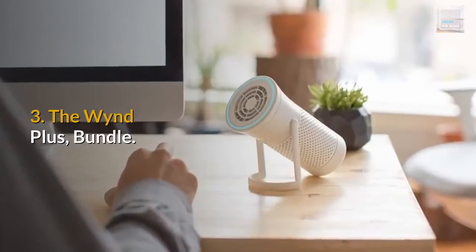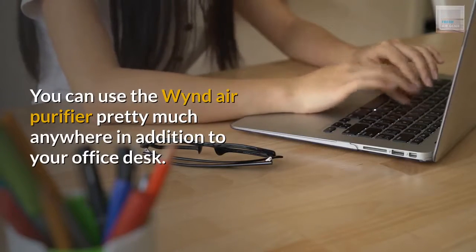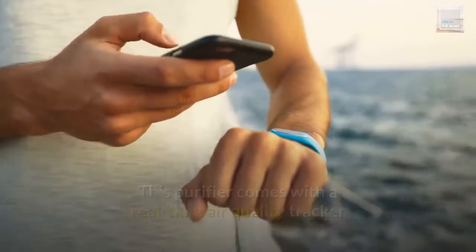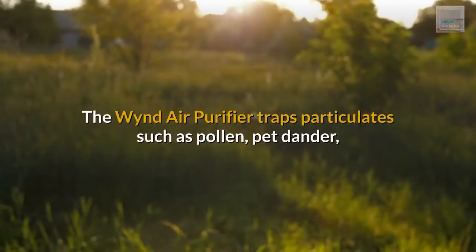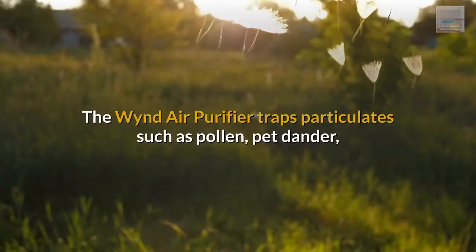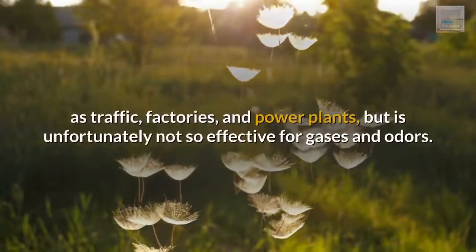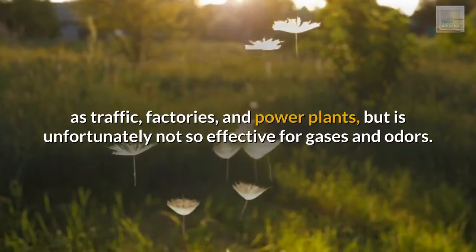Number 3: The WinePlus Bundle. You can use the WineAir purifier pretty much anywhere, in addition to your office desk. This purifier comes with a real-time air quality tracker that you can link to an app on your phone and monitor your air quality remotely. The WineAir purifier traps particulates such as pollen, pet dander, bacteria, and industrial pollution particulates from sources such as traffic, factories, and power plants, but is unfortunately not so effective for gases and odors. It is good enough to use as an office desk air purifier and will provide you with much-needed clean air.